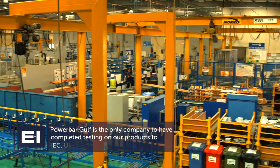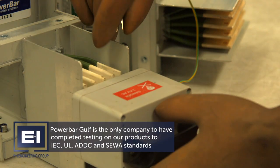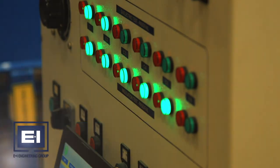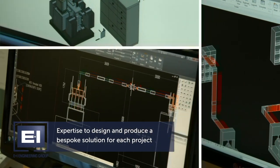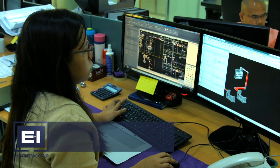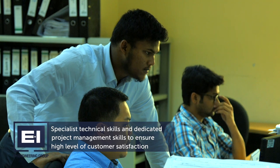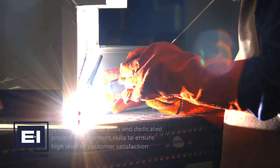PowerBar Gulf is the only company to have completed testing on our products to IEC, UL, ADDC and SEWA standards. Our team of engineers have the expertise to design and produce a bespoke solution for each project. PowerBar Gulf's clients benefit from our specialist technical skills and dedicated project management to ensure the high level of customer satisfaction that we are recognised for.